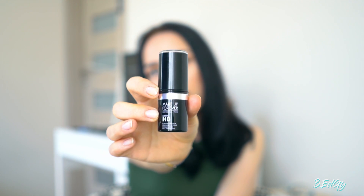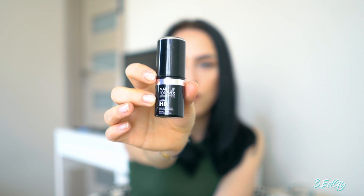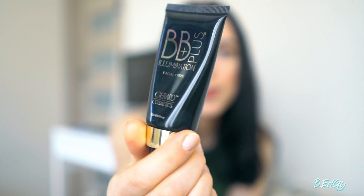Another beauty favorite is a foundation — it's the Makeup Forever HD in stick form, number 120. So far I found that this color suits most skin tones. I liked this foundation because for the past two months I suffered from really dry skin and a lot of blemishes and redness, and it looks flawless.